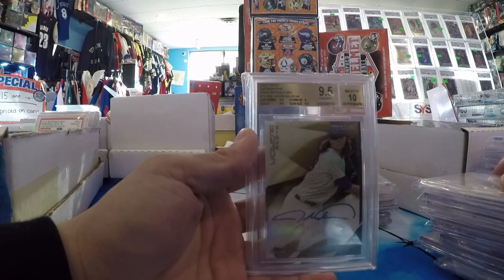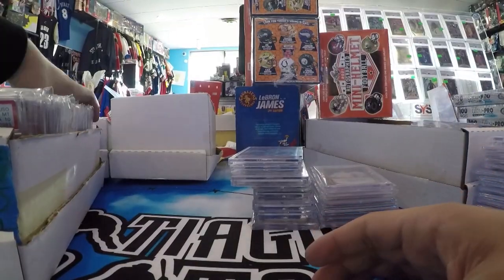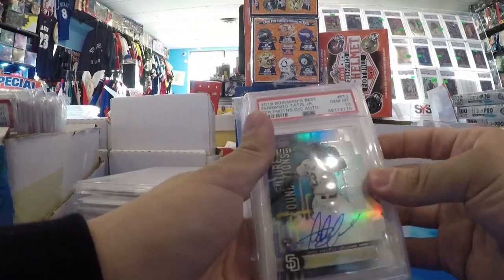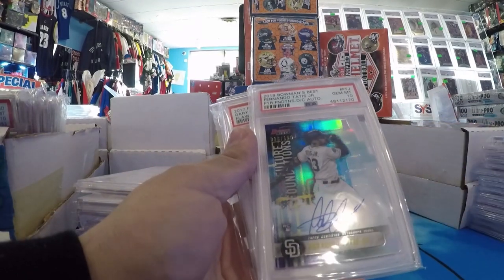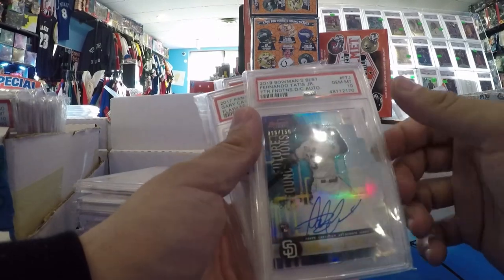DeGrom Topps Finest Gold Refractor Auto, number to 50. Vladdy Jr. BGS 9/10. Here's a really nice one — Tatis Jr. '19 Bowman's Best Rookie Auto, also on card, die cut, PSA 10. The pop on this is like 26 or 28 — you would think it would be less, because die cuts are harder to grade.